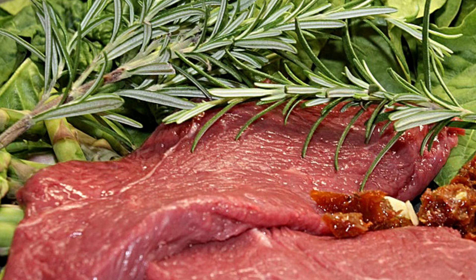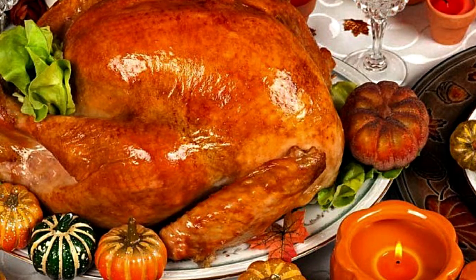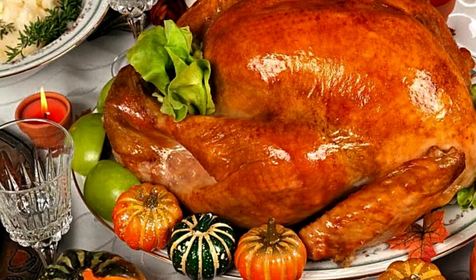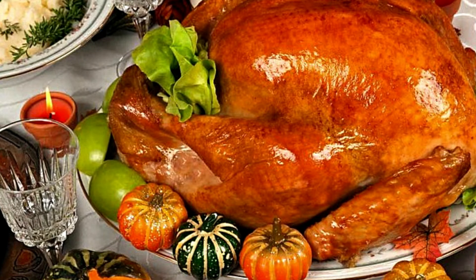Beef liver provides about 28 mcg, and ground beef offers about 18 mcg. 7. Turkey! You can get 31 mcg of selenium from 3 ounces of boneless turkey. Eat a turkey sandwich on fortified whole-wheat bread for extra selenium.